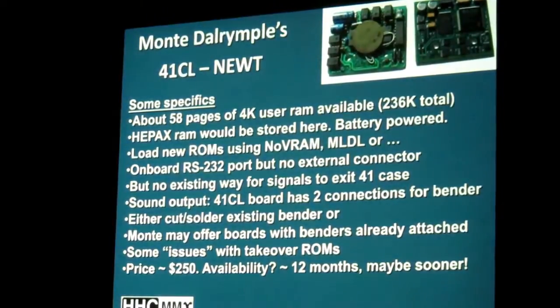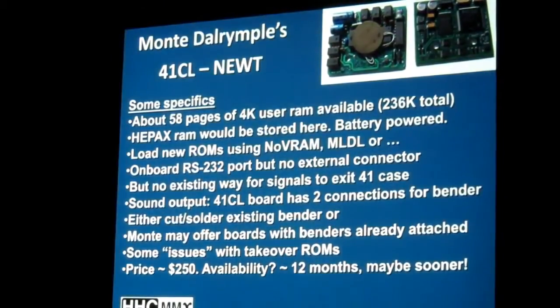How many people have a PIL box? More of you have that. That would be one much easier way to get new ROMs loaded onto this board.